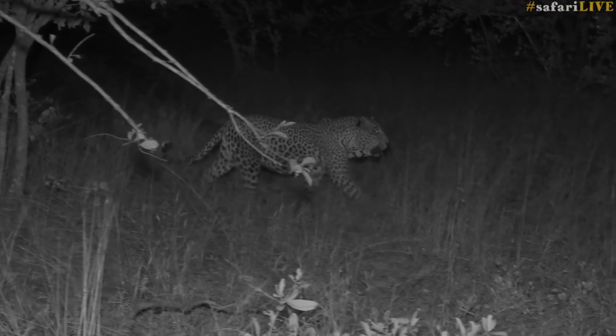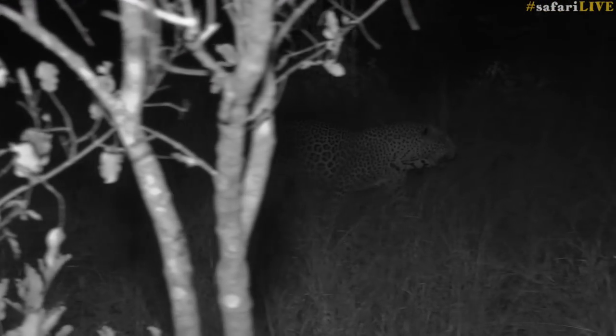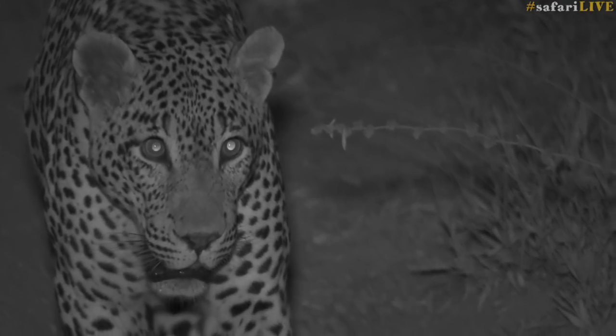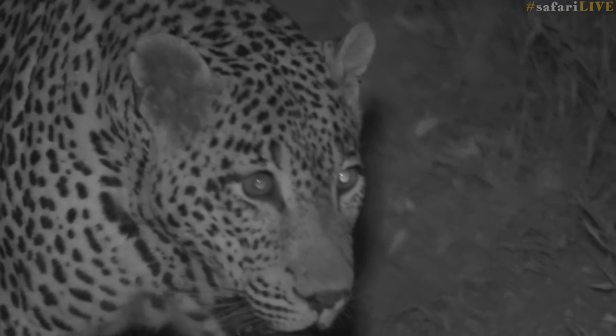While many creatures move under the cover of darkness, my absolute favorite animal is the leopard — and at night they come into their own. The nighttime is one of my favorite times to be out in the field. You never know what creatures are coming out, and those that are shy and reclusive operate in the cover of darkness.